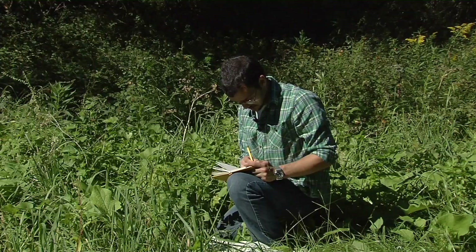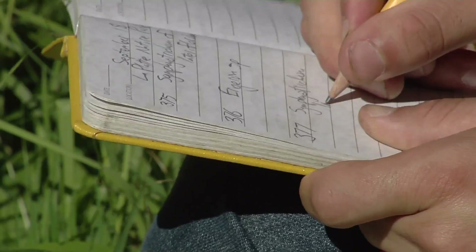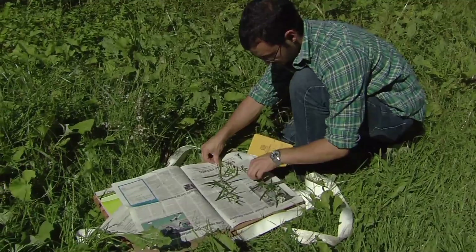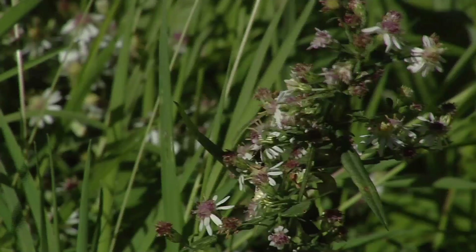Testo takes detailed notes about how and where the plant is growing and arranges it in his press. Drying plants as quickly as possible is key to keeping their color and preventing rot. You flatten the whole plant out, but you need to do so in a way that presents all the possible important features of the plant — so you want the flowers to be presented, the roots if you're collecting the roots, and both sides of leaves so people can see the undersides and topsides.